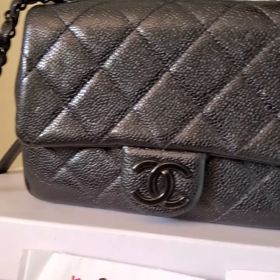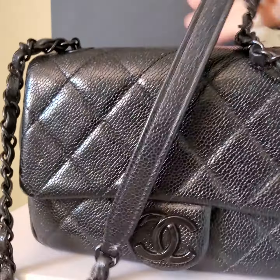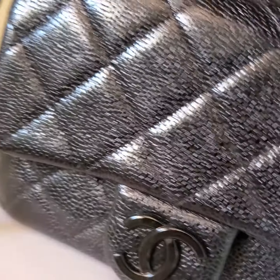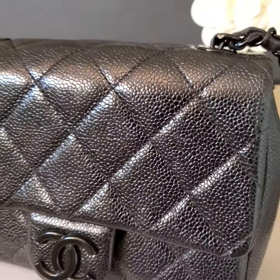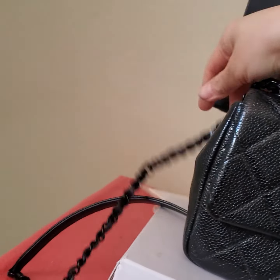This one was released in 2020. It is in excellent condition. It comes with a full set: cardboard, dust bag, and a copy of the receipt from the Paris store.